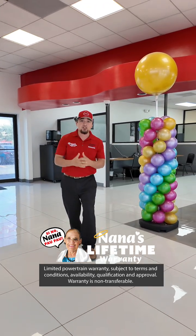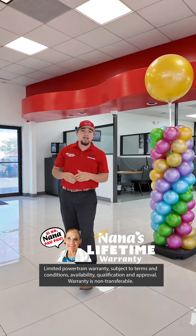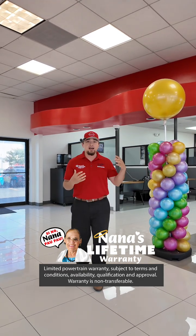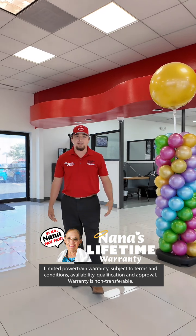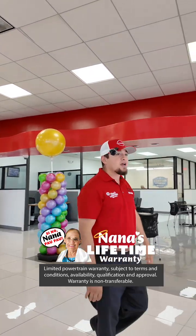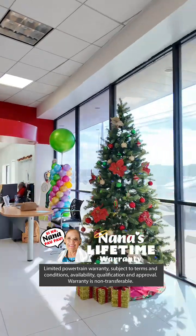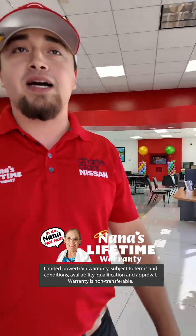It is Saturday guys. I know it's early in the morning, but we're getting this pit rolling. In no time we'll be having some carne asada ready, some chicken, and we'll also be having some corn. Feel free to stop by. We have some amazing inventory right now. Let me go ahead and show you outside.